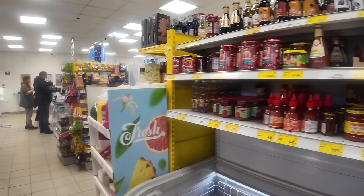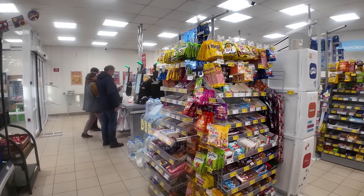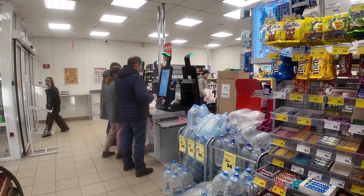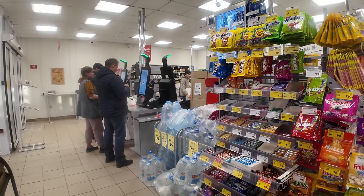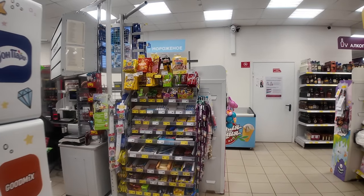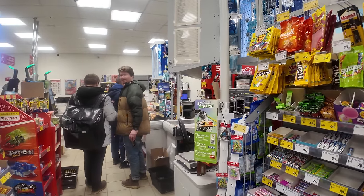They've also introduced self-checkout here, which is completely new. This is where they've gained all this extra space — the self-checkouts. The regular way is to grab what you want and go through the normal register on the right-hand side.